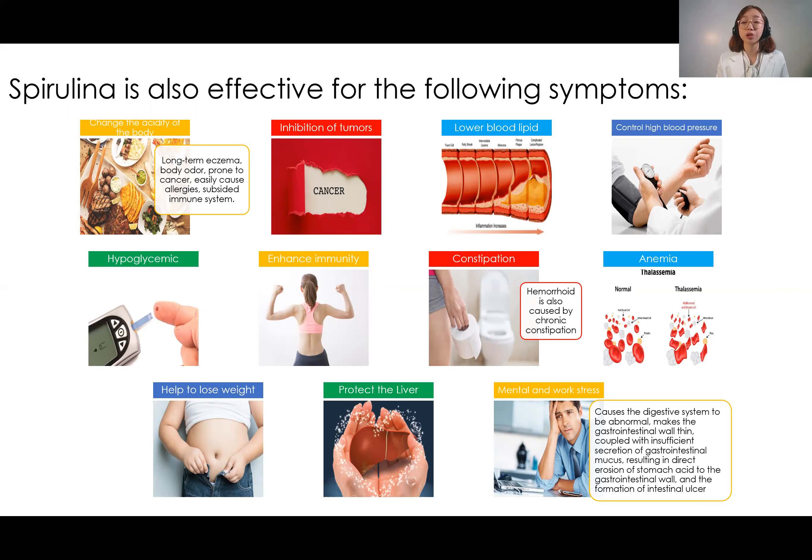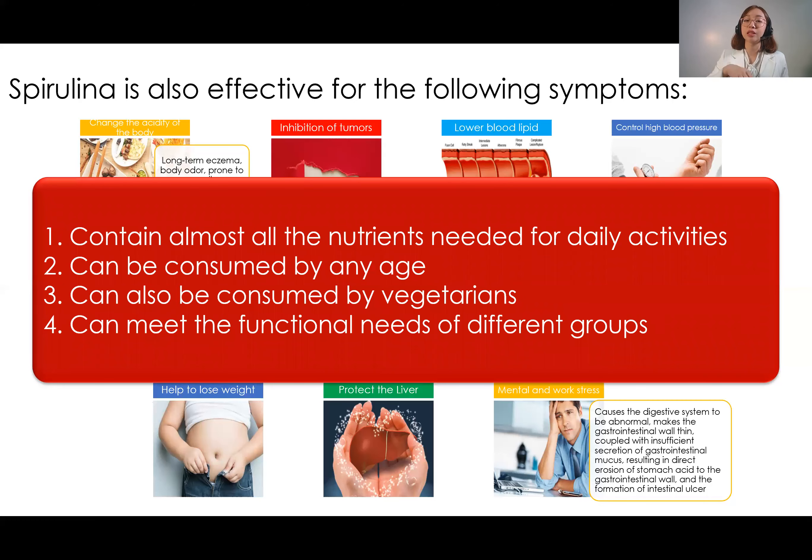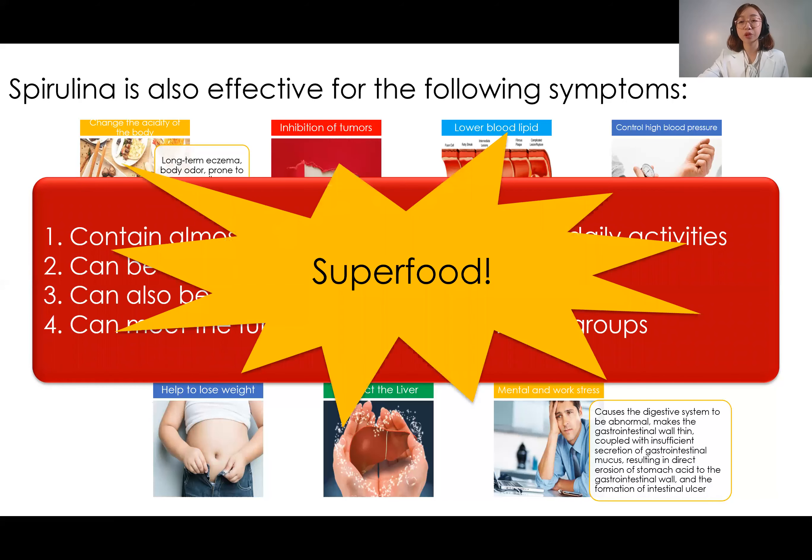It also helps lower blood sugar levels due to its dietary fiber content. That dietary fiber content also increases immunity by improving the health of our intestines. Since intestinal health improves, it helps prevent or alleviate the symptoms of constipation. Containing various vitamins and minerals, it also helps prevent anemia and stress, and helps detoxify the body. Spirulina is called a superfood because it contains many nutrients needed for our daily activities, can be taken at any age, and is plant-based — suitable even for vegetarians.